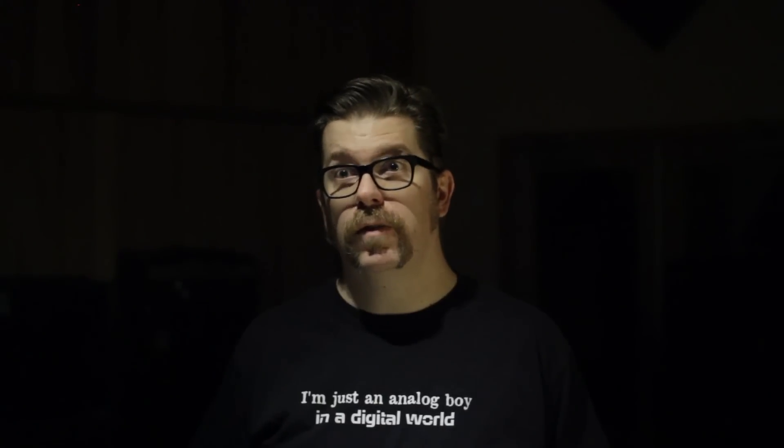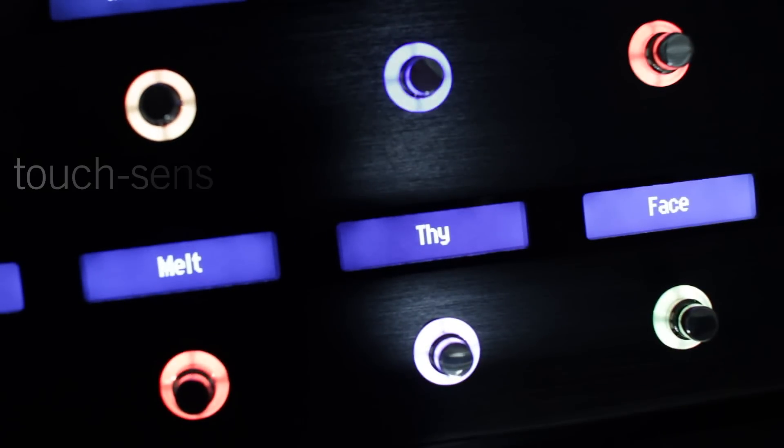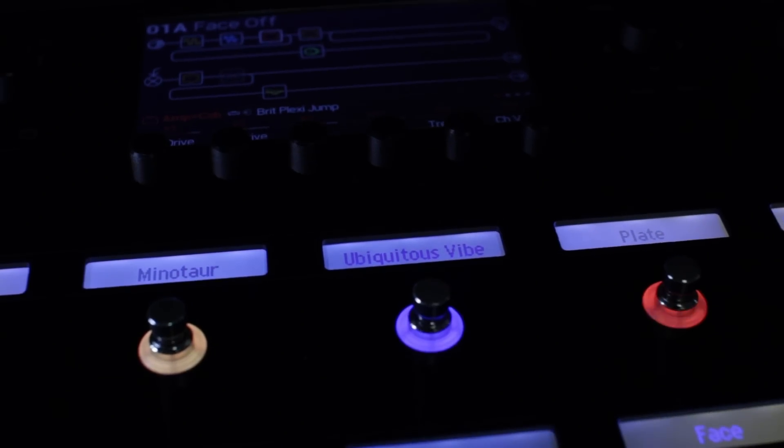I've been here for almost four years and I can finally tell people what I've been working on. We redesigned the user interface from scratch three times just because it wasn't fast enough.